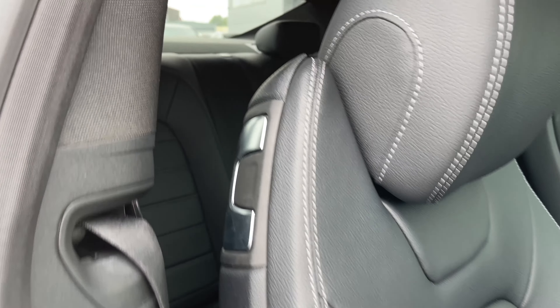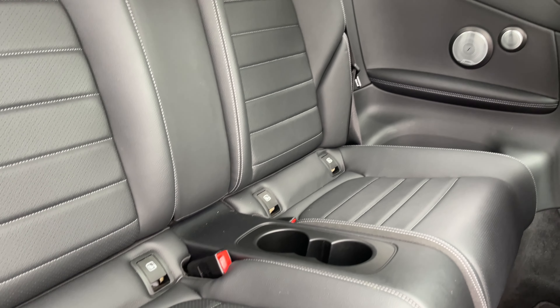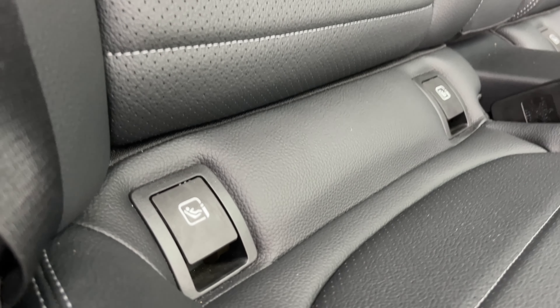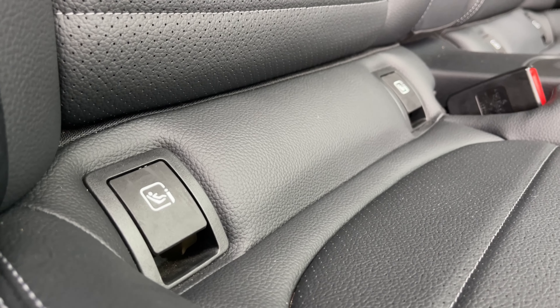Now taking a look at the rear seats of the vehicle, they are also composed of that perforated black leather with white contrast stitching. We have a centre cup holder to keep any drinks, and also rear ISOFIX for any younger companions joining you on your journey.